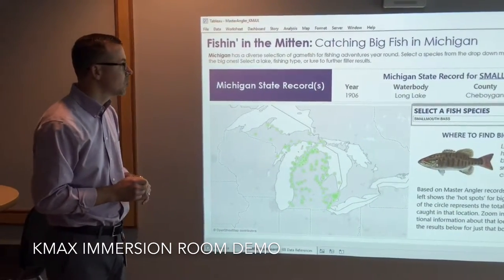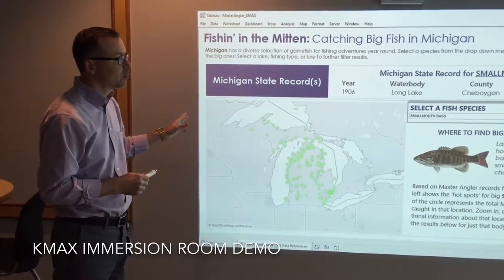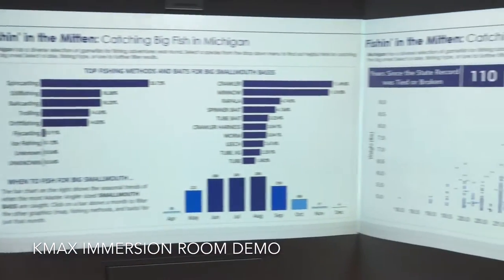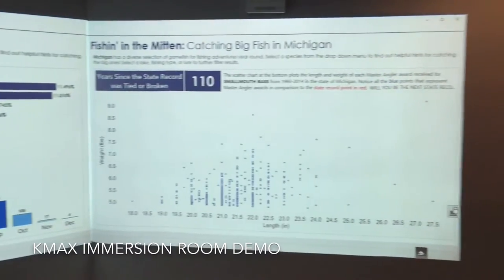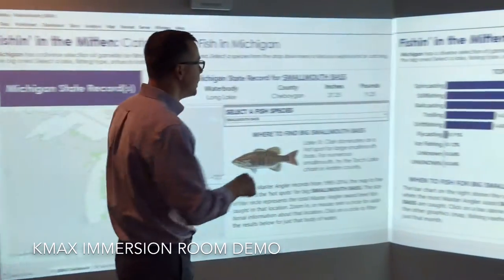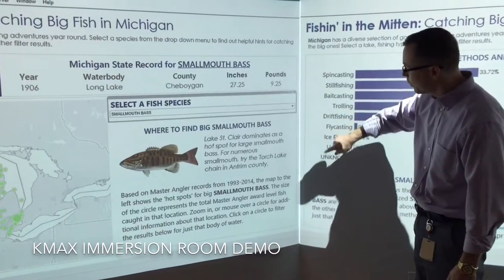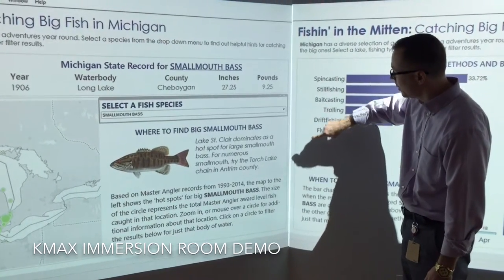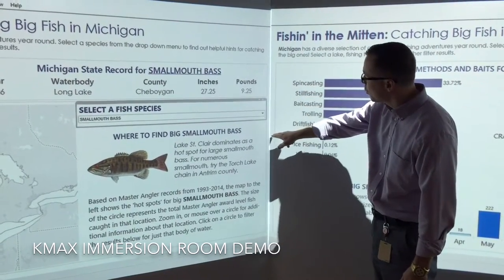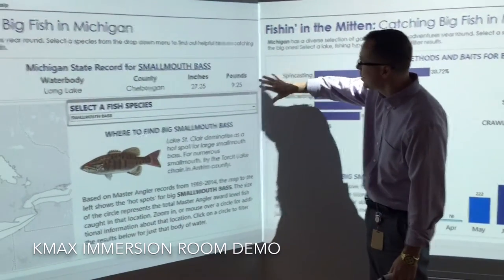A couple of things we had to do in Tableau to make this work: first, when setting up the dashboard, we configured it at 4,000 pixels wide by about 700 pixels tall. This gave us enough area to drop in worksheets and fit perfectly across the different projectors. We also had to account for a small gap or overlap where projectors meet at the wall, so we set up a buffer space of about five to ten pixels on each worksheet to ensure clean separation.